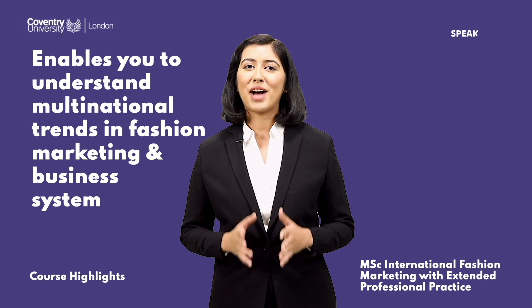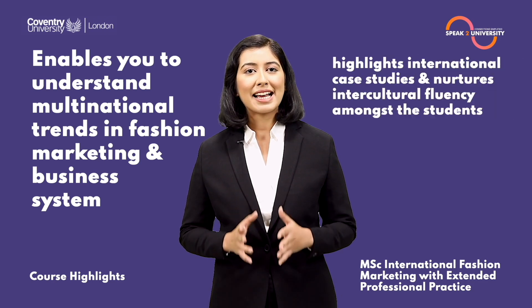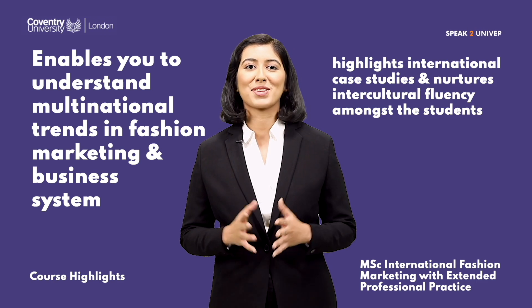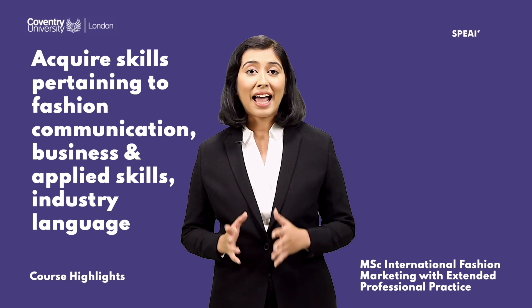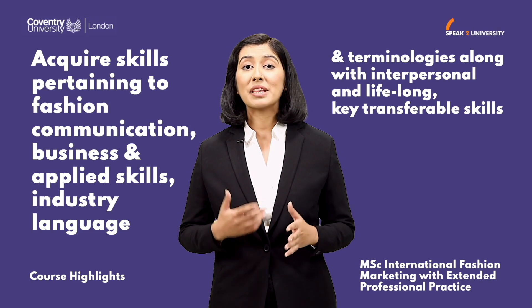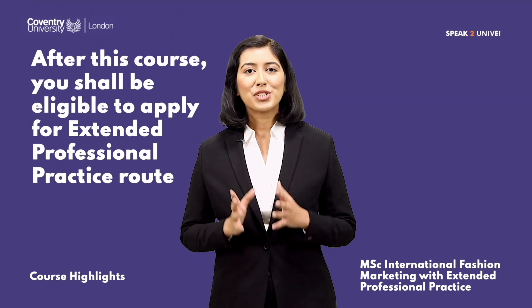This course enables you to understand multinational trends in fashion marketing and business systems. It highlights international case studies and nurtures intercultural fluency among students. You will acquire skills in fashion communication, business and applied skills, industry language and terminologies, along with interpersonal and lifelong transferable skills.